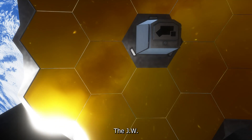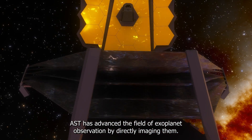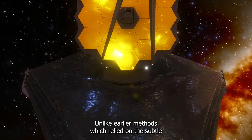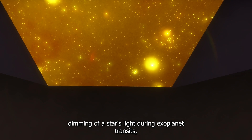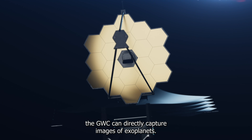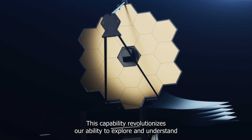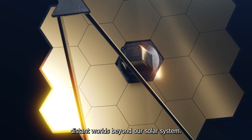The JWST has advanced the field of exoplanet observation by directly imaging them. Unlike earlier methods, which relied on the subtle dimming of a star's light during exoplanet transits, the JWST can directly capture images of exoplanets. This capability revolutionizes our ability to explore and understand distant worlds beyond our solar system.